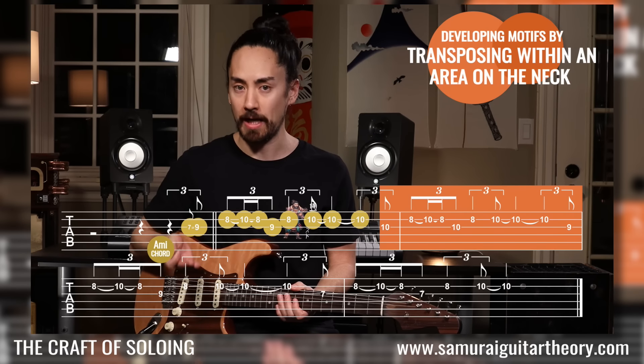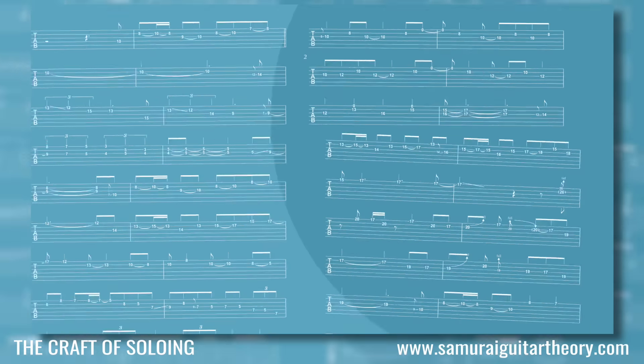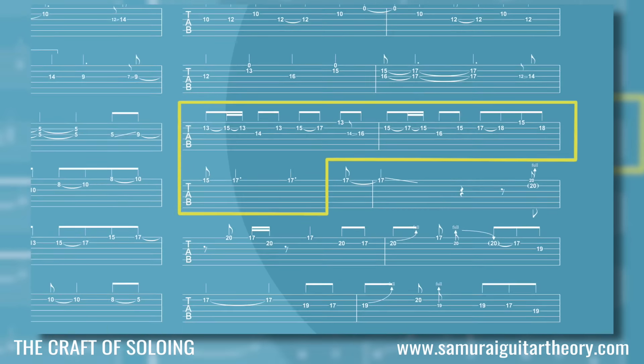My newest course, The Craft of Soloing, is designed for the musician who wants to take their soloing to the next level by thinking about phrasing, idea development, musical storytelling, and that kind of thing. Today's the last day that you can get anything over there 50% off with promo code HOLIDAY21. I've got a bunch of other things coming down the Samurai Guitar Theory pipeline — it'll be quite a while before I do another big sale like this one, so get them while the getting's good. You can find more information at SamuraiGuitarTheory.com — I'll also put up links in the description.